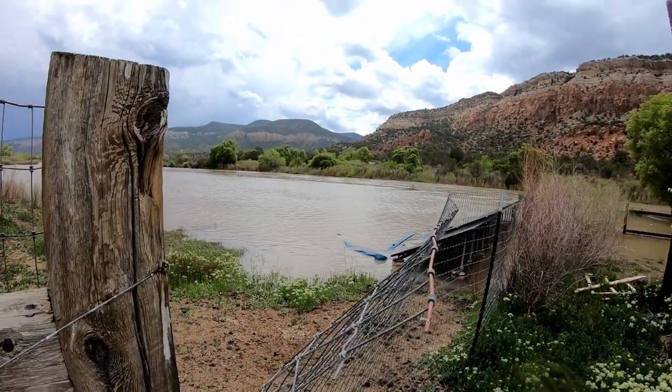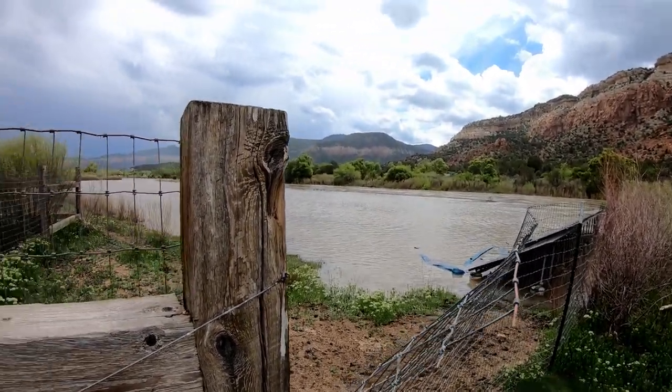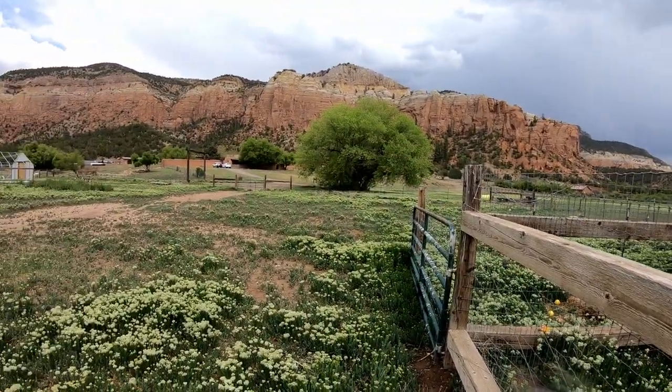Anyway, that's enough for now. I'm going to take a few photos. I'm using my GoPro now instead of my cell phone, so the quality should be a lot better.